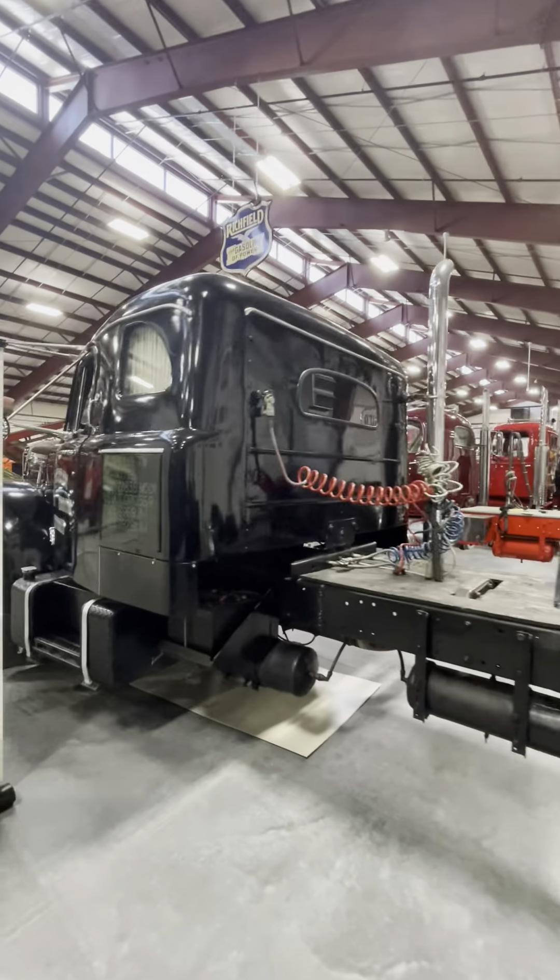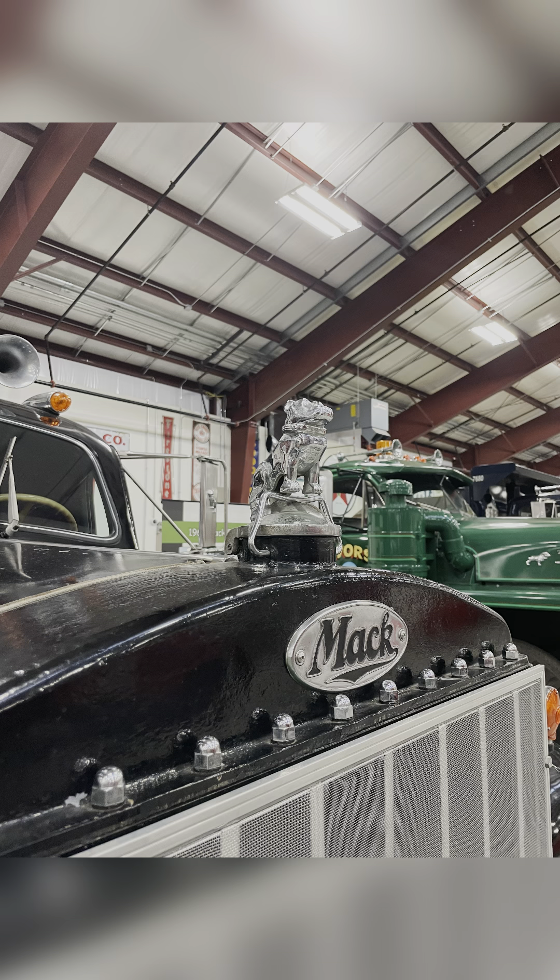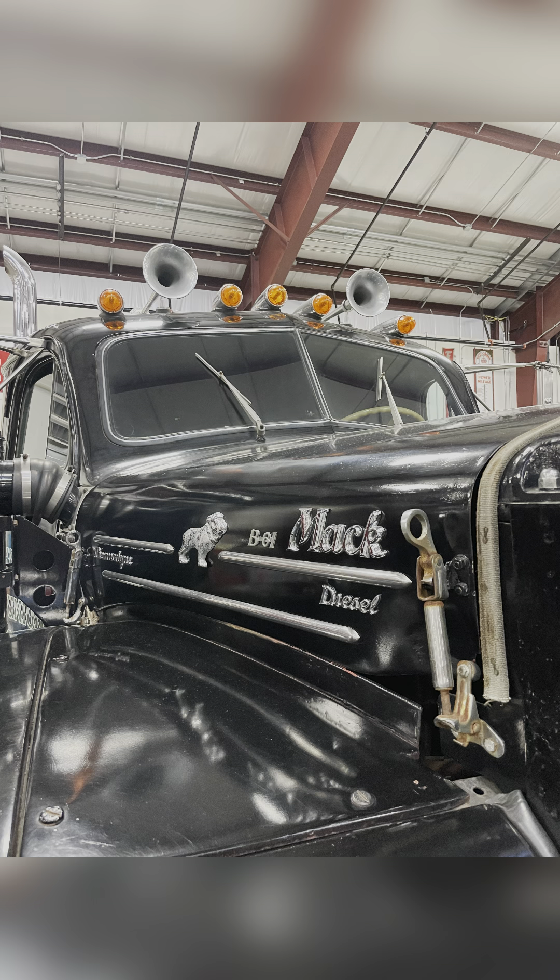These trucks were known for being rock-solid and dependable. This model introduced the famous six-cylinder Thermodyne engine, Mack's first diesel power plant.